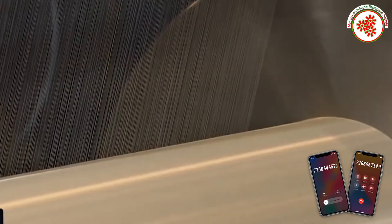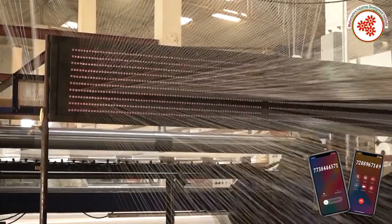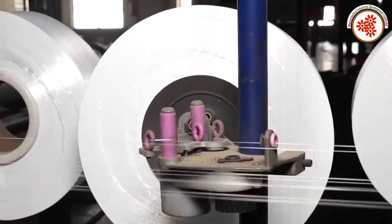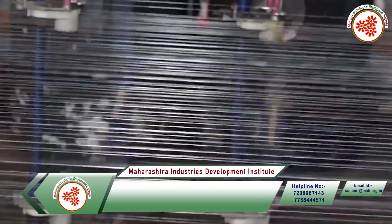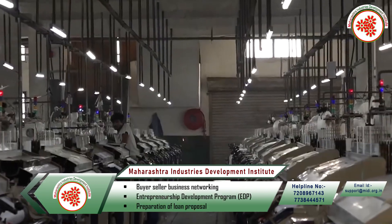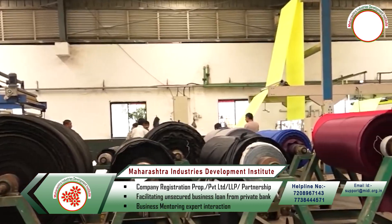First of all, the yarn is rolled. Then these yarns are prepared for dyeing, for which they are fed into the ball whopping machine. Then there is the process of yarn dyeing, for which they are fed into the rope dyeing machine. In this process, the threads are dyed after scouring and washing.